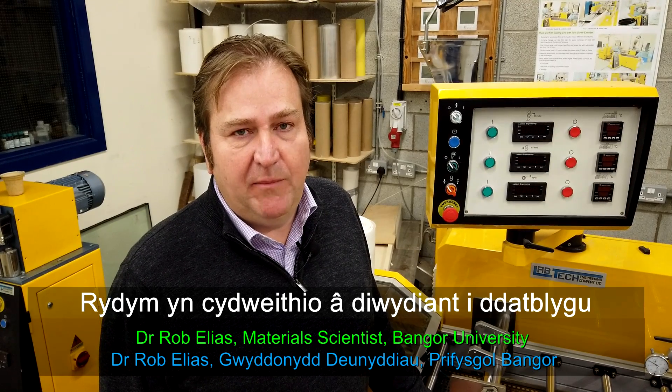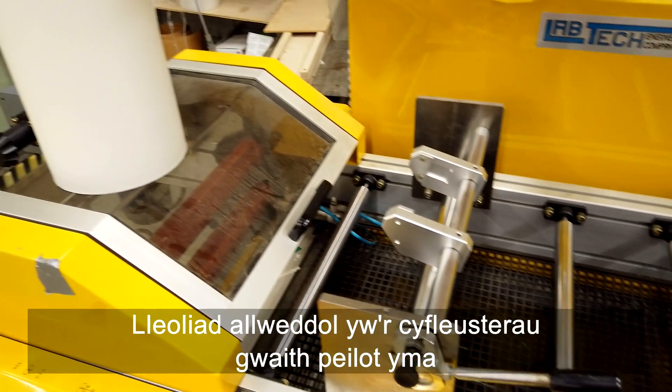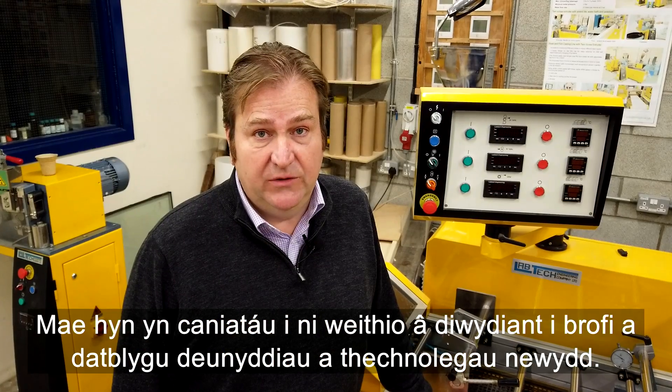We collaborate with industry to develop bio-based and new sustainable technologies. A key area is the pilot plant facilities here, which allows us to work with industry to prototype and develop new materials and technologies.